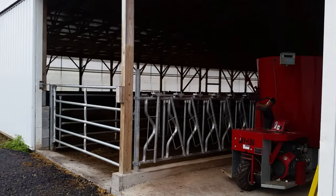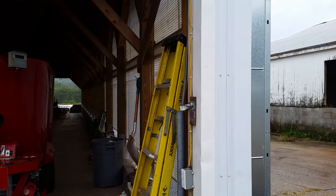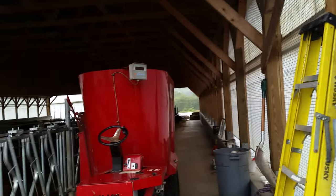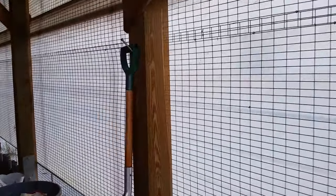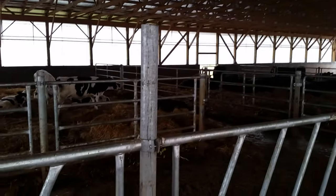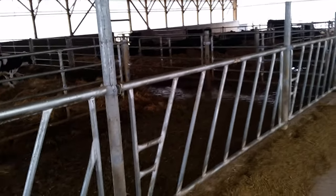We didn't have to have any fans in the barn this year at all, and it was a pretty hot summer, because we were able to open the curtains up and let the air blow through. Even if there wasn't a breeze, it created an air current just by having the ability to have three ends or all sides open at the same time. We're also able to close them when it rains to keep the dampness out, or close them in the winter to keep it warmer.